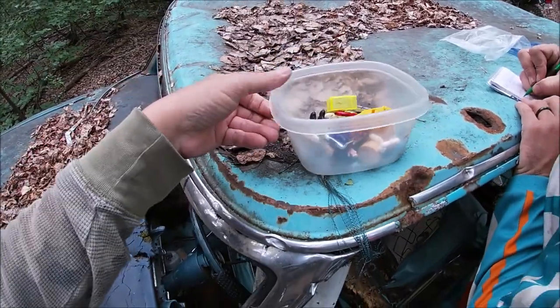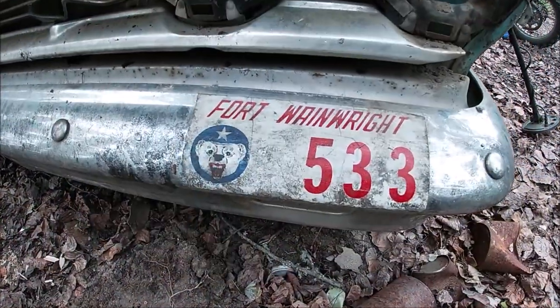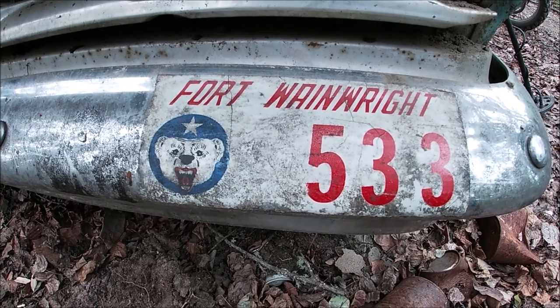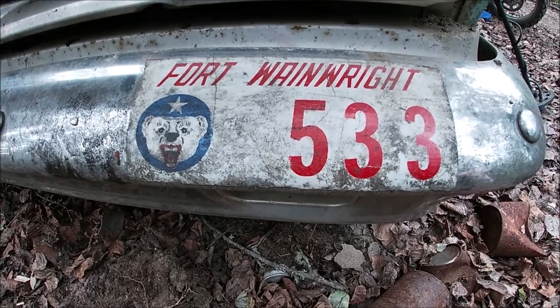Cool little geocache right here in the car. I found this bumper sticker on this car — it's for the local army base, Fort Wainwright — but this is an old one.